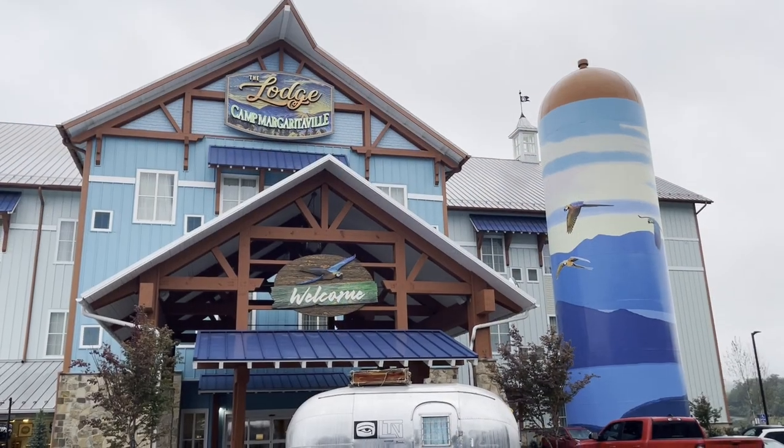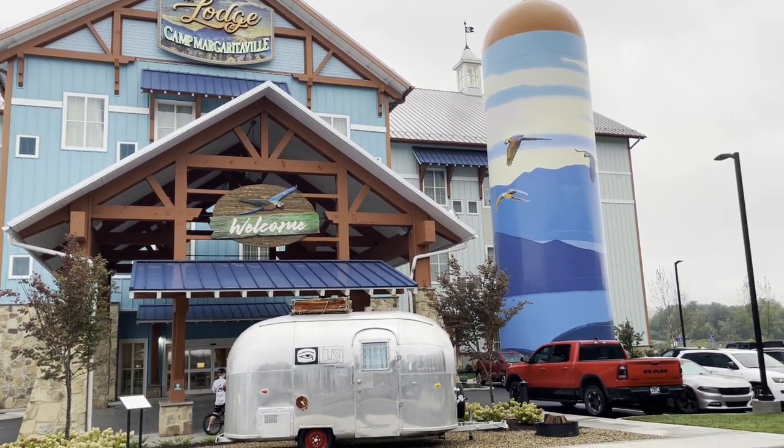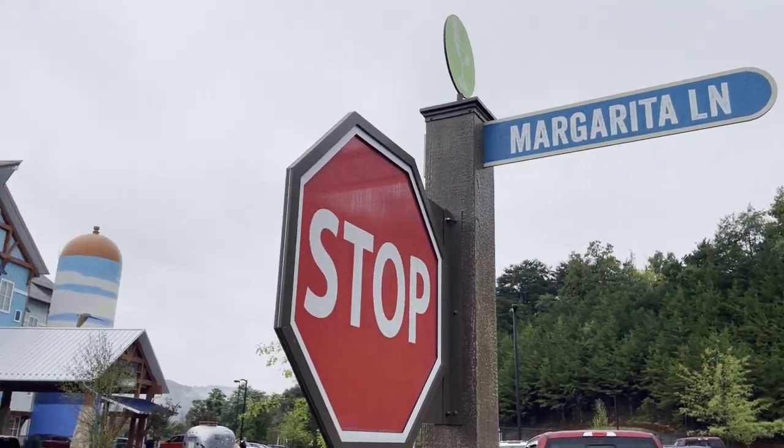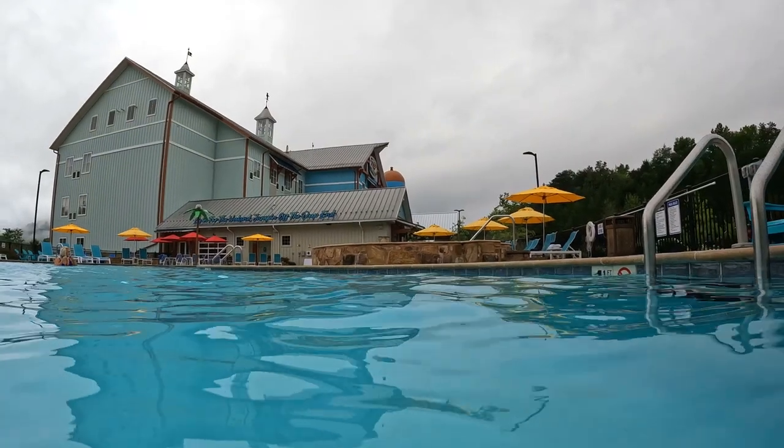Hey guys, it's Courtney and Seth here today, and today we are visiting Camp Margaritaville RV Resort and Lodge in Pigeon Forge, Tennessee. Margaritaville has invited us out to their grand opening ceremony. They have put some last-minute touches on a couple of things, and they are finally fully open. We are going to be doing a full resort tour and review, including the RV portion of the resort, so stay tuned.